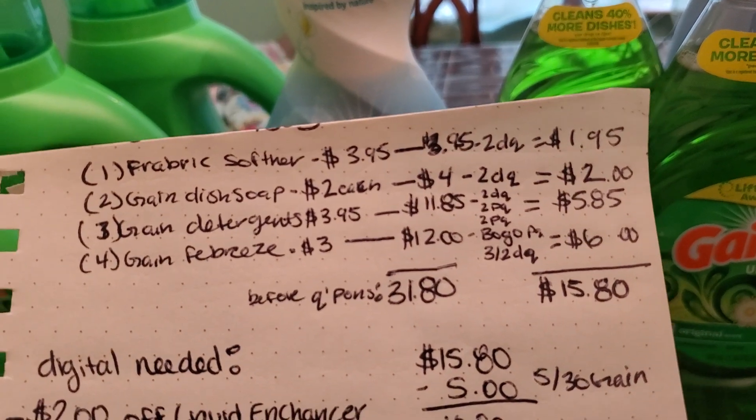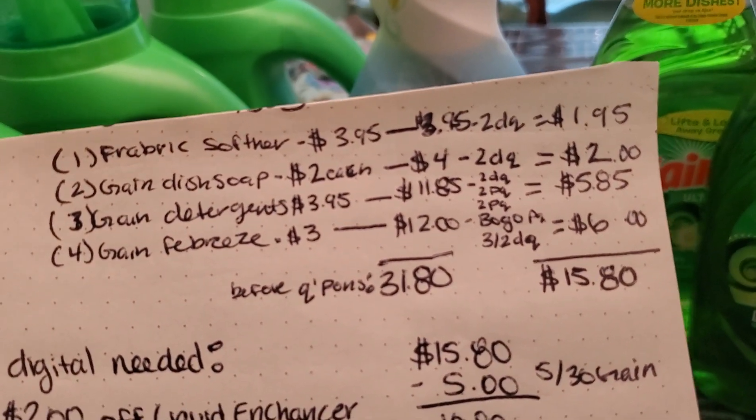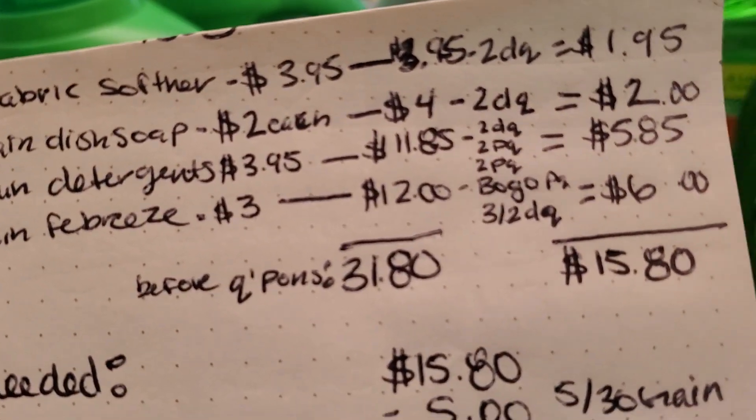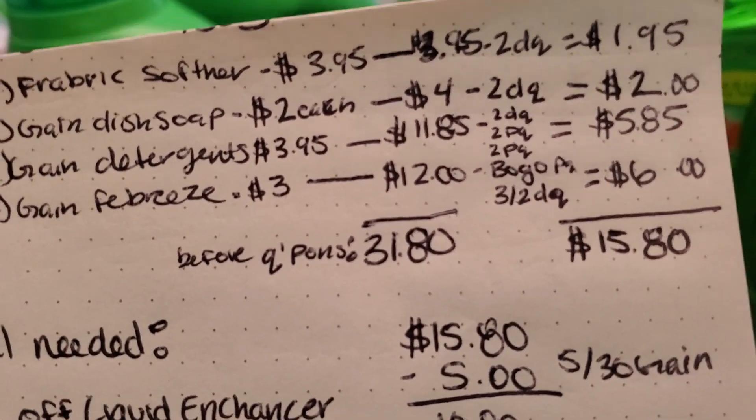Then I picked up three of the Gain detergents priced at $3.95 each, making it $11.85 for three. I had a $2 off digital coupon and two $2 off paper coupons, making it $5.85 for three of the Gain detergents.